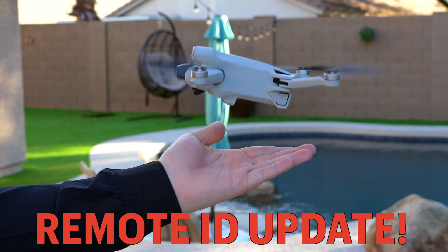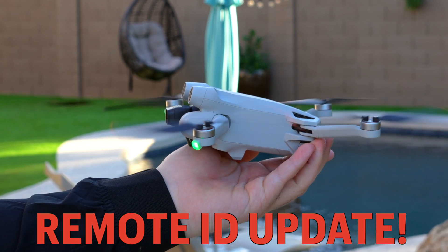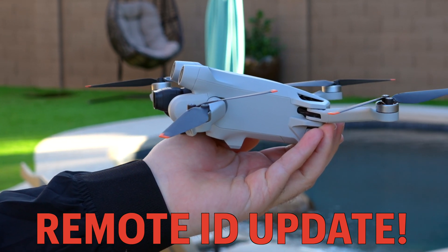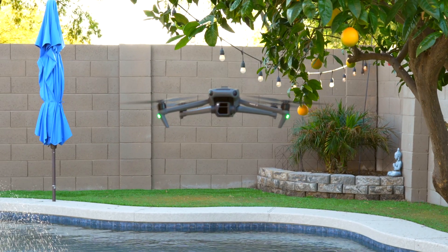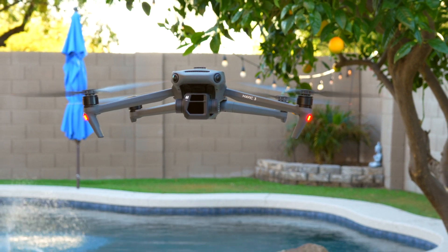Remote ID is around the corner and many people are unaware of the rules and regulations that are to come. In this video, I'm going to sum everything up for you. It is important that you watch this all the way through so that you don't miss any of the important details, but let's jump right into it.